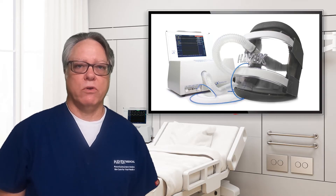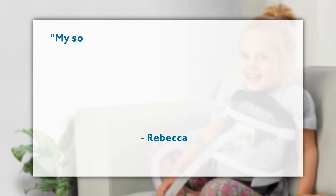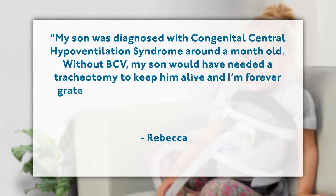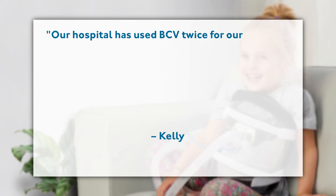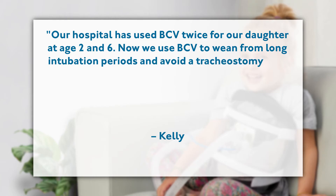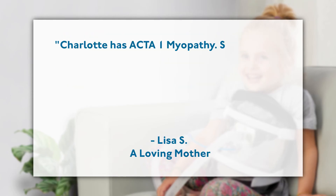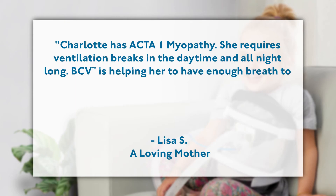There have been many compelling testimonials regarding BCV use. One mother shares: 'My son was diagnosed with congenital central hypoventilation syndrome around a month old. Without BCV, my son would have needed a tracheostomy to keep him alive, and I'm forever grateful he was able to use BCV instead.' Another family: 'Our hospital has used BCV twice for our daughter at age 2 and 6. Now we use BCV to wean from long intubation periods and avoid tracheostomy. Our girl has muscular dystrophy — not only have we seen BCV work twice, we truly believe in it.' A third: 'Charlotte has ACTA-1 myopathy. She requires ventilation support in the daytime and all night long. BCV is helping her to have enough breath to speak and eat.'